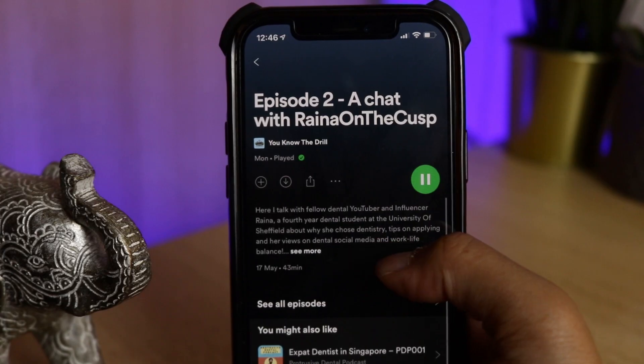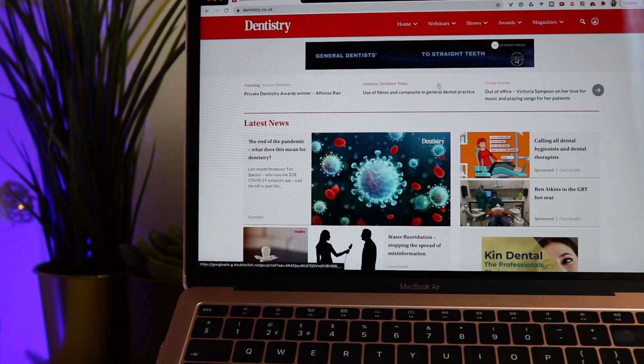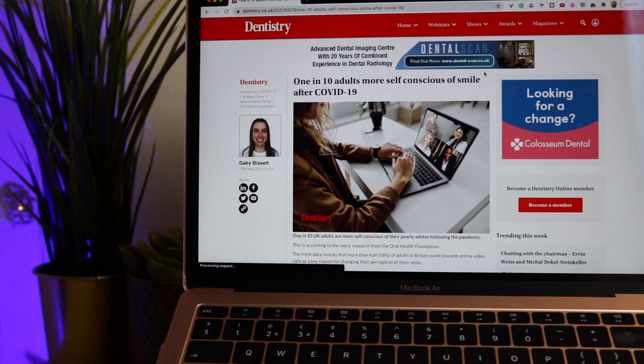My friend Faris from Faris Dents has also just started his own podcast, You Know The Drill, with his friend Robbie — the second episode has just come out featuring me, where we talked about dental school, why dentistry, social media and networking, so I'll leave a link to that in the description. If you're not into podcasts, there are some good websites for reading. The first is Dentistry Online at dentistry.co.uk, which has short, easy-to-understand articles updated regularly. An interesting article I came across was about 1 in 10 adults being more self-conscious about their smiles after COVID-19.